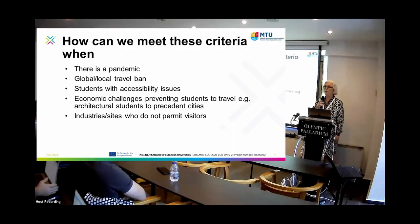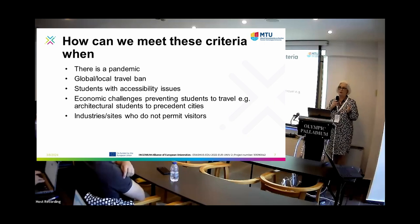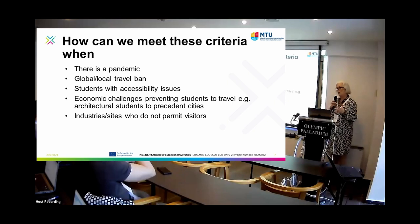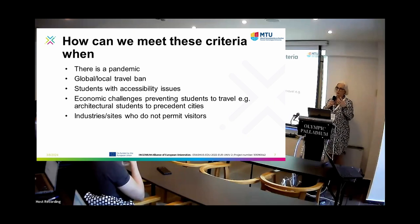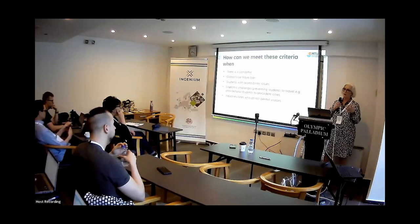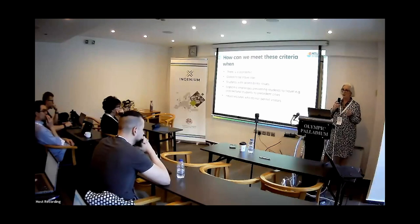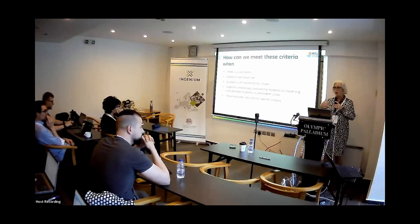So how are we going to do all of that if we have a pandemic? And please God I hope I never see another one. If for whatever reason we have a global or local travel ban, if we have students with accessibility issues — universal design for learning and accessibility for all — or if there are economic challenges for students to visit cities. I also lecture in architecture, and this is a big issue: most architectural schools do a site visit for a week to a city across Europe, and it is a large financial cost that not every student can afford. So how do we continue to do these things with all of these challenges?